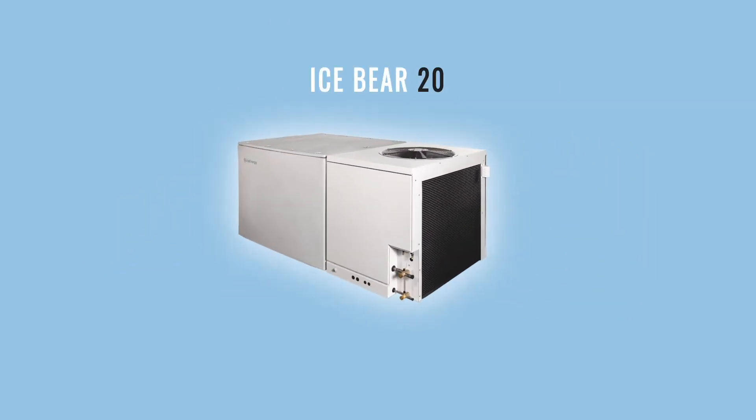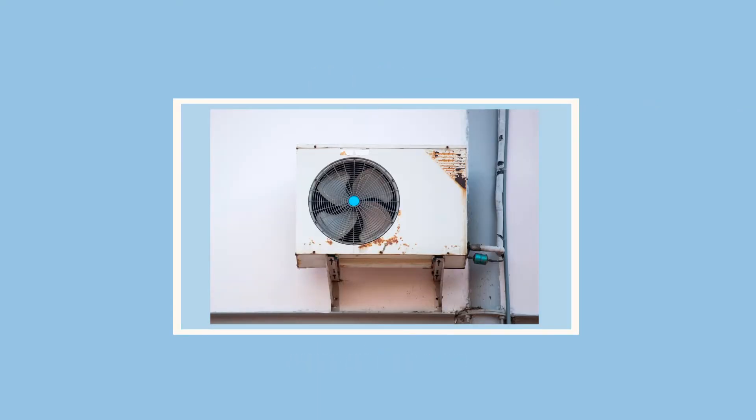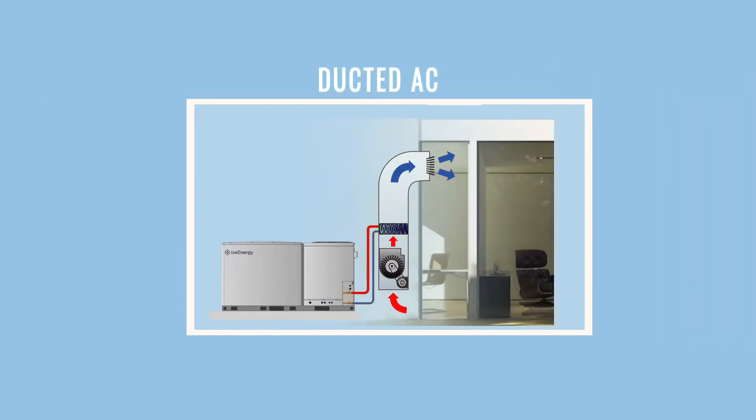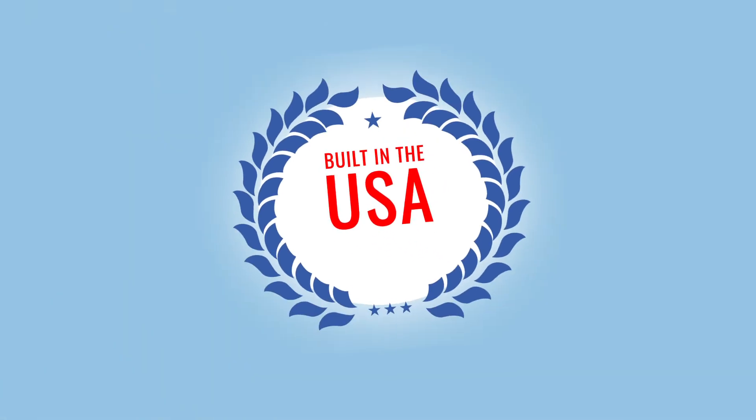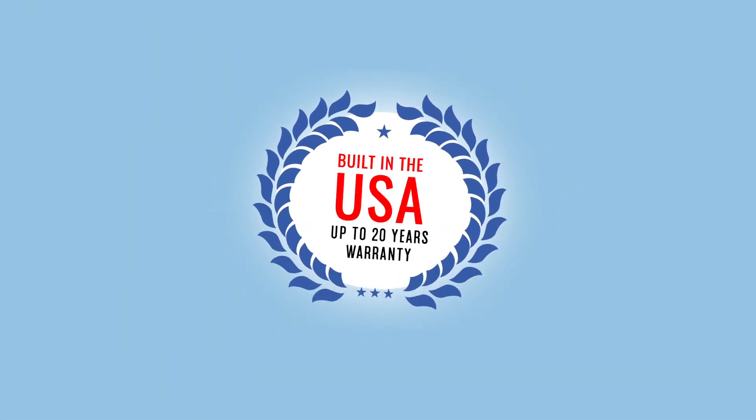The IceBear 20 is specially engineered for medium to large sized homes. It quickly and easily replaces the old traditional AC unit on both ducted or ductless homes. And you get the peace of mind of knowing that the IceBear 20 is designed and built in the USA with a 20-year warranty.